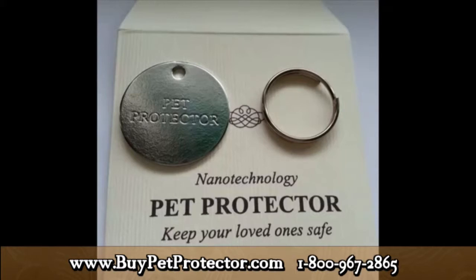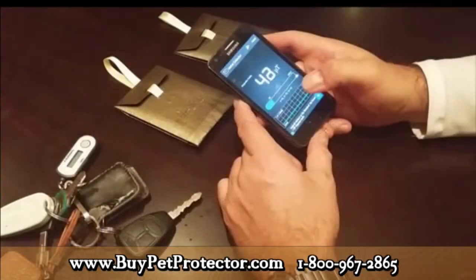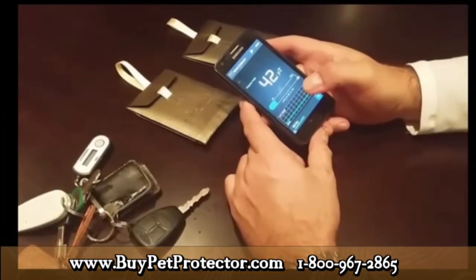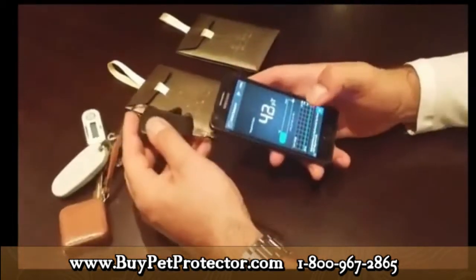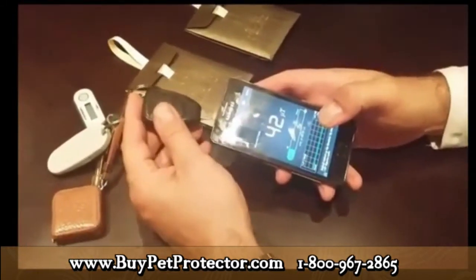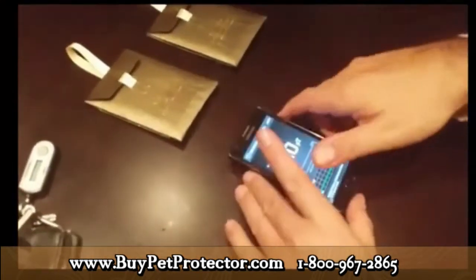The only original Pet Protector disk — silver-gray in color, engraved with the Pet Protector logo — can effectively function as a pest repellent. To ensure you own an original, download the metal detector mobile application onto your phone to test the strength of the magnetic waves emitted by the disk. The Earth's magnetic field constantly shifts between 25 and 65 microteslas. Right now, my mobile phone application is reading roughly 43 microteslas. When I take an ordinary metal key and rub it against my phone, nothing changes — the readings remain roughly the same.